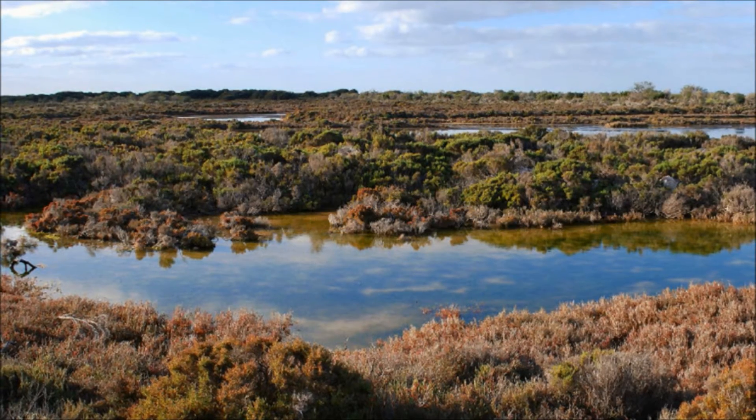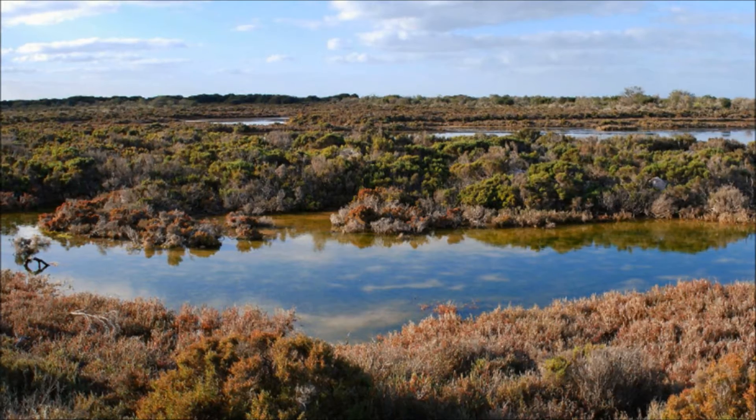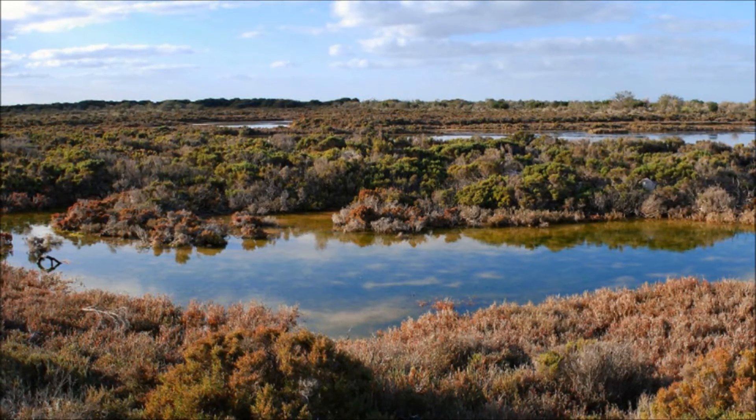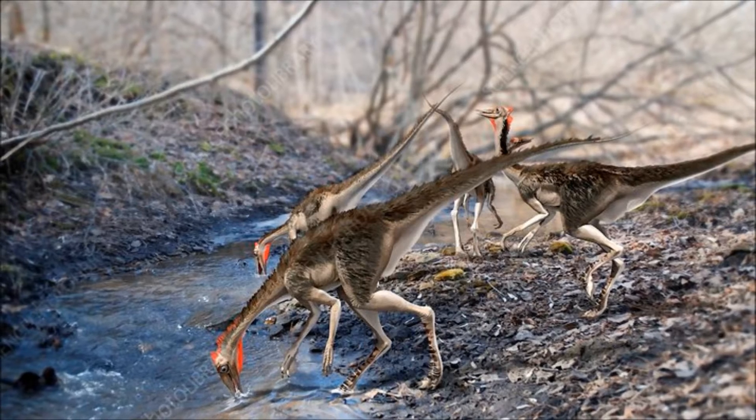Spain, 130 million years ago — a land of vast lowlands parted by many rivers and lakes. This land is full of unique dinosaurs, and down by the river banks we find one species specialized for the often flooded environment: Pelicanemimus.